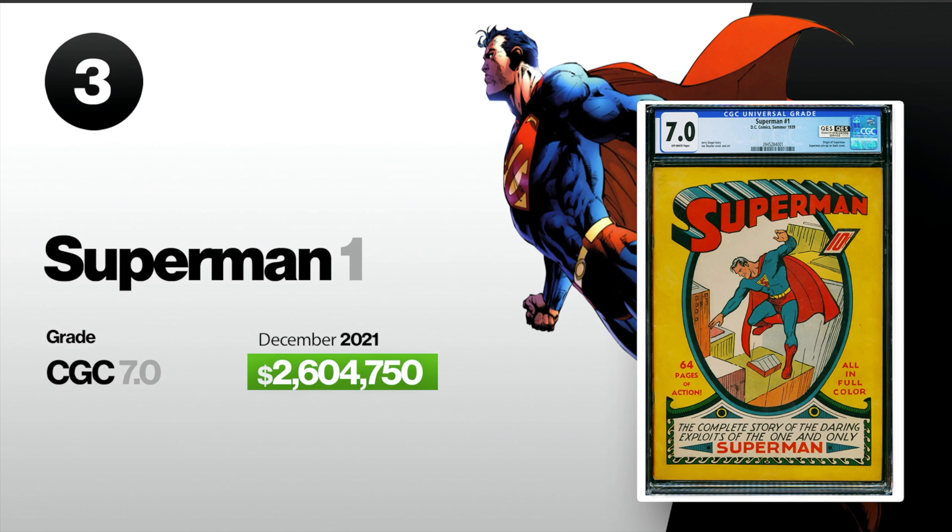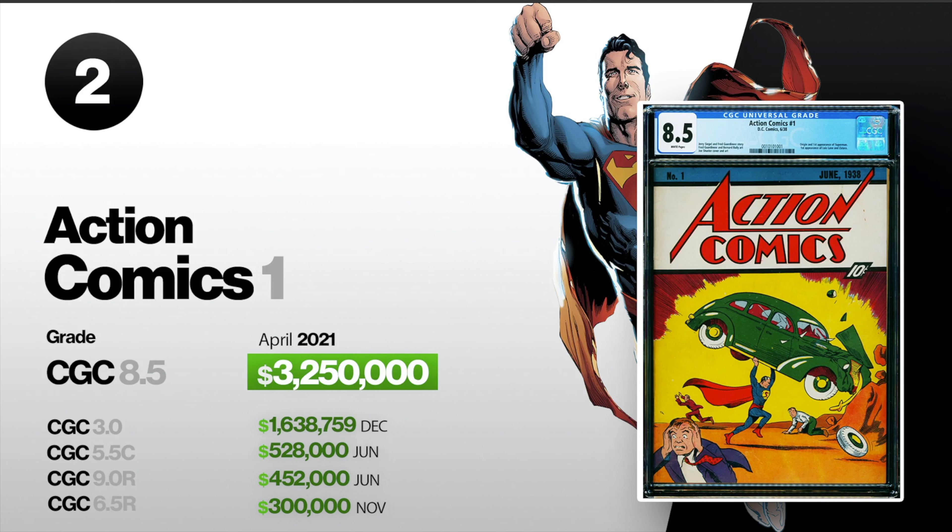Number two, we got Action Comics number one. In April, an 8.5 sold for $3,250,000. This, of course, is the origin and the first appearance of Superman and Lois Lane. A 3.0 sold for $1,638,759 in December. A CGC 5.5 conserved sold for $528,000 in June. A CGC 9.0 restored sold for $452,000 in June. And a CGC 6.5 restored sold for $300,000 in November.